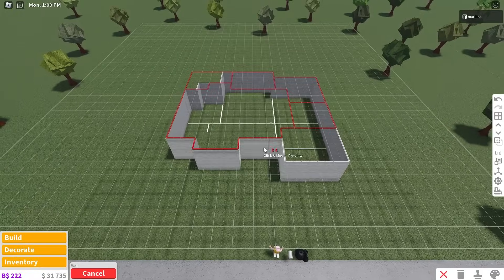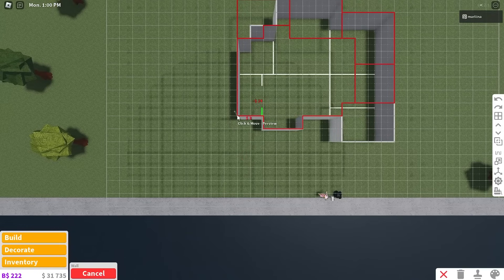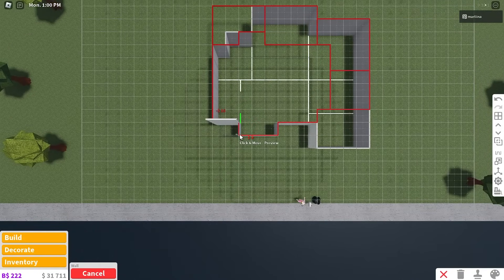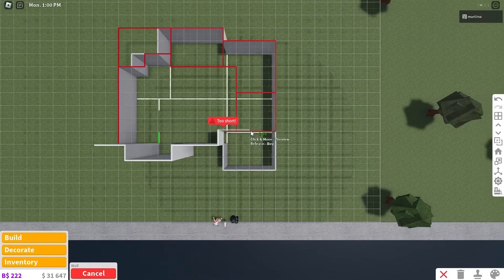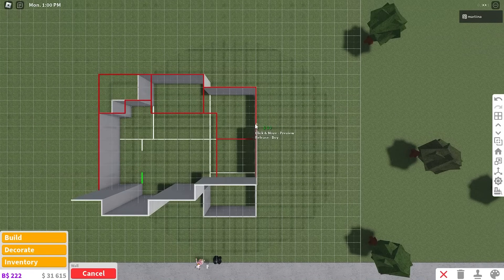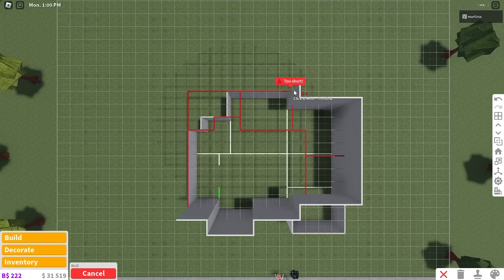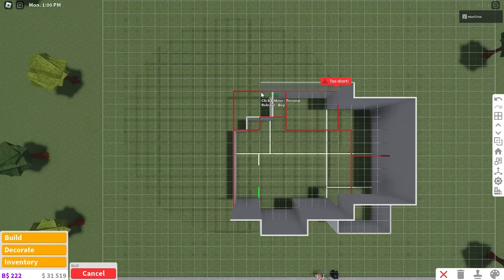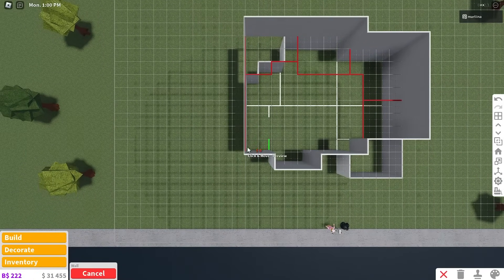Now we can go upstairs and we're going to start where we did on the first floor — seven squares back and two to the right. Then we're gonna go down one and then to the right by three, back one, to the right by three, back one again, to the right by four, and then back two, four, six, seven times. To the left by four, back one, and then to the left two, four, six, eight times, and then down two, four, six, eight, nine times.